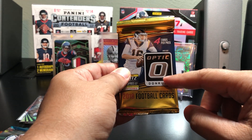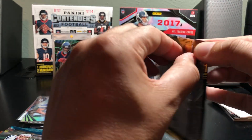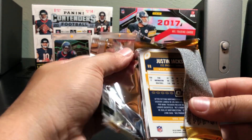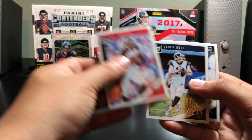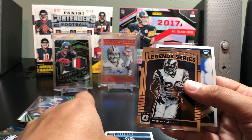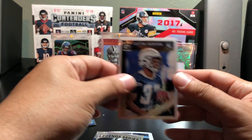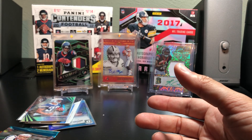2018 Optic — 4 cards per pack. There's Justin Jackson on the back, and O.J., Jared Goff. Legend Series — Marshall Falk. And the Justin Jackson Chargers rookie card.